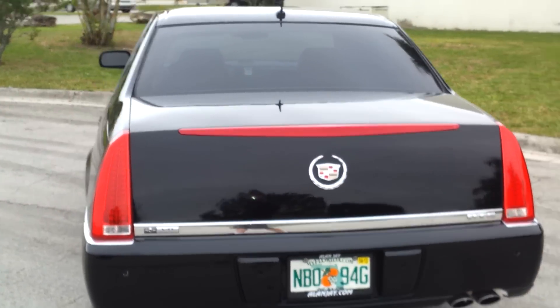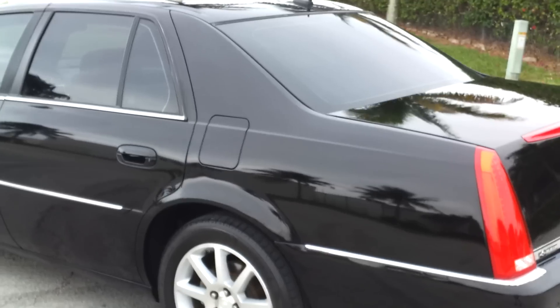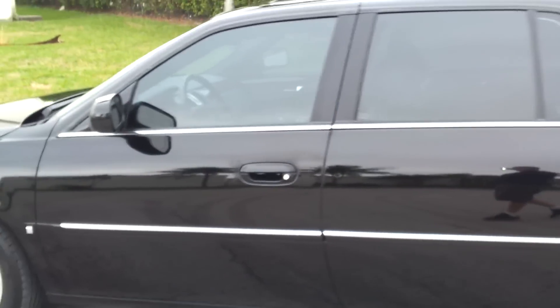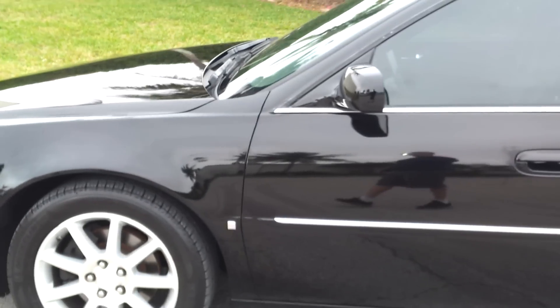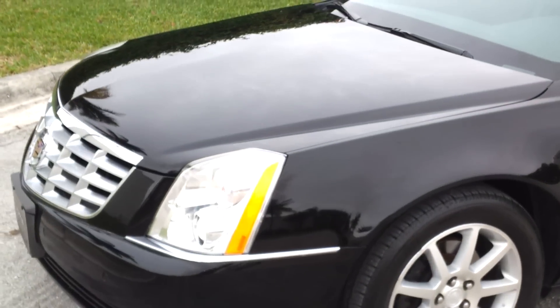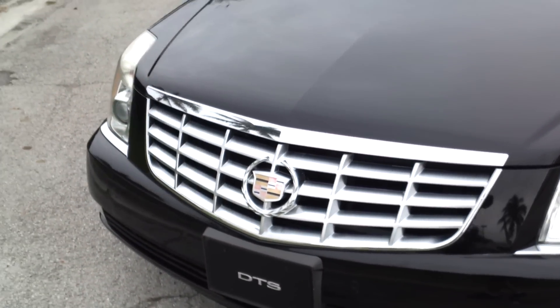It is a rebuilt title, but it's in really great condition. You really got to take a look at this car — it's in beautiful shape inside and out. Features include a sunroof, 18 inch wheels, the higher end engine, and parking sensors front and rear. Really in great condition.